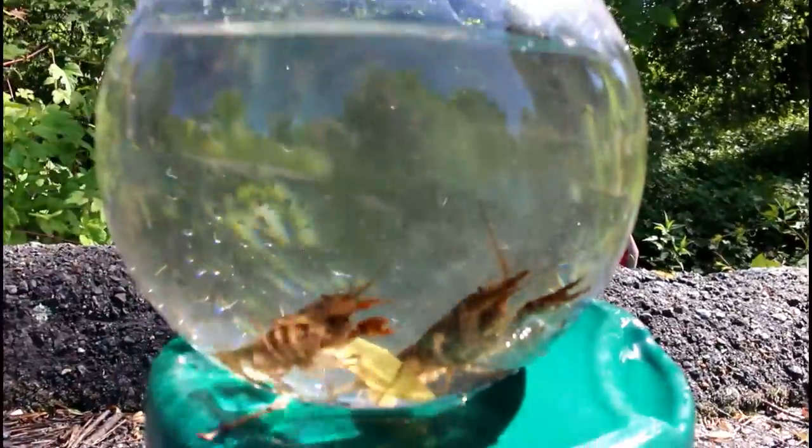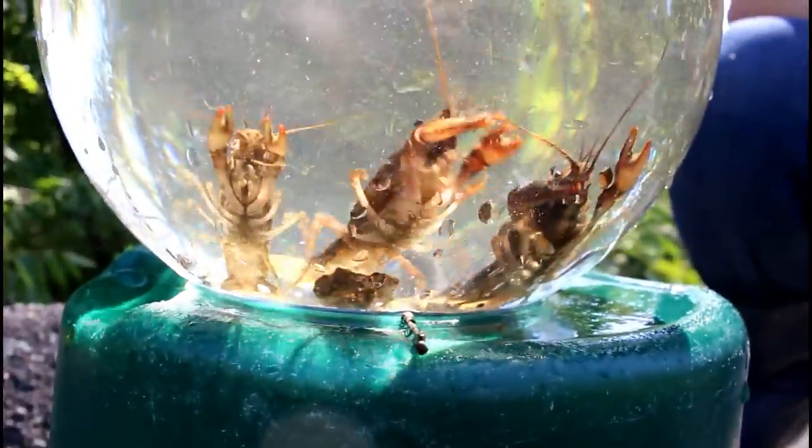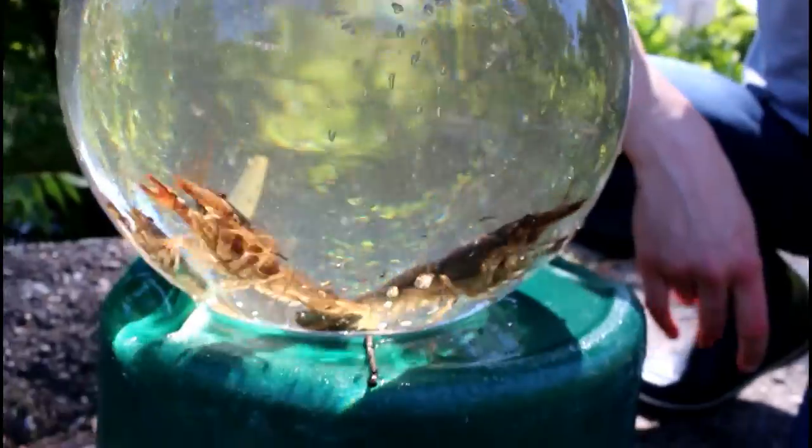So we can't actually evaluate the health of this stream based off just the crayfish. Like I said, they are very great adapters. But we weren't really able to find that much other than water gliders. So we'd have to further do pH studies to find out how healthy this stream actually is.